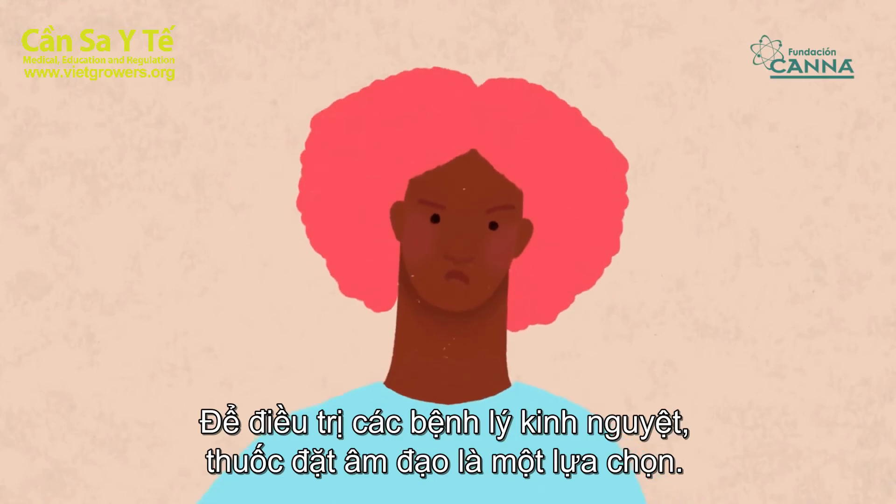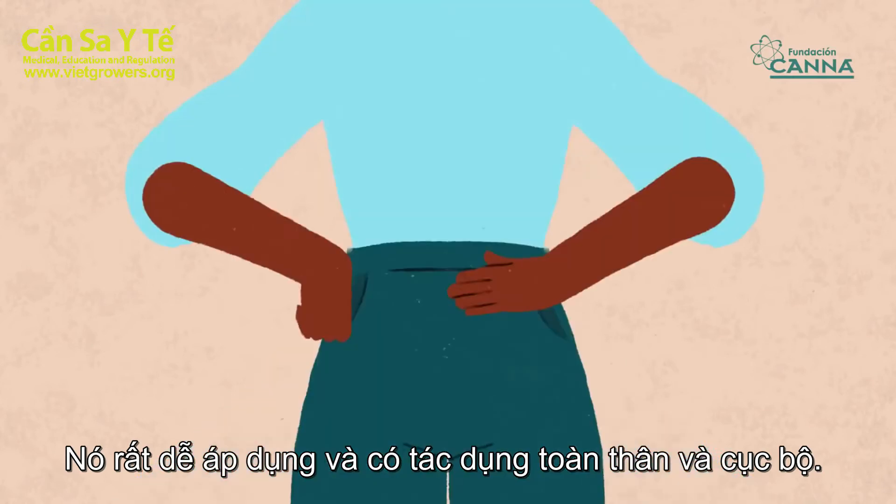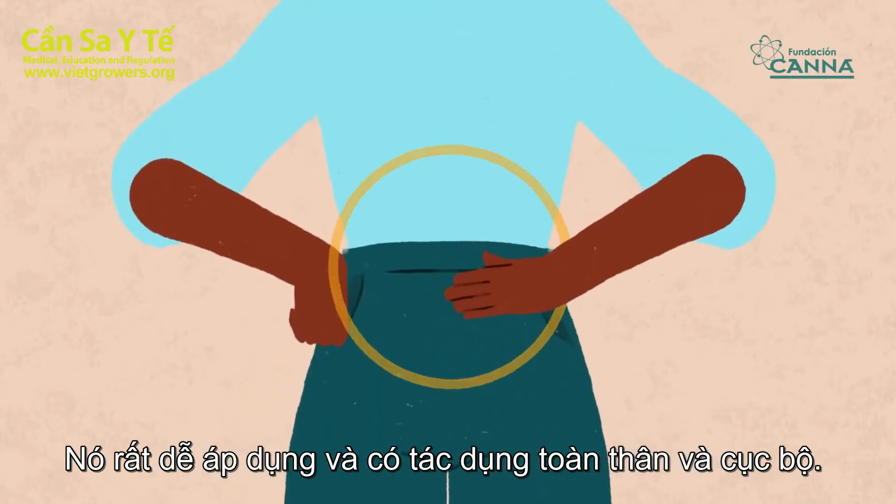For the treatment of menstrual pathologies, the vaginal suppository is an option. It is easy to apply and has a local and partially systemic effect.